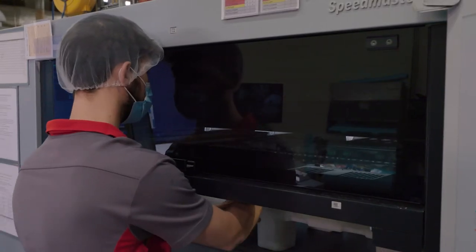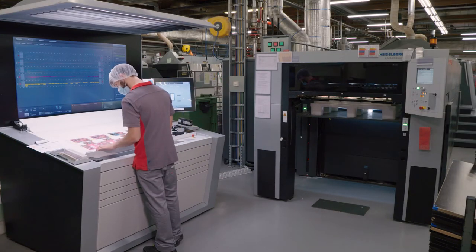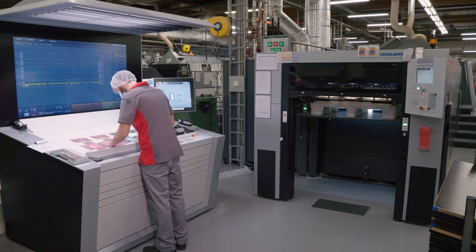We print our labels on polypropylene film, which is the same material as the packaging. This results in a mono-material packaging that is fully recyclable.